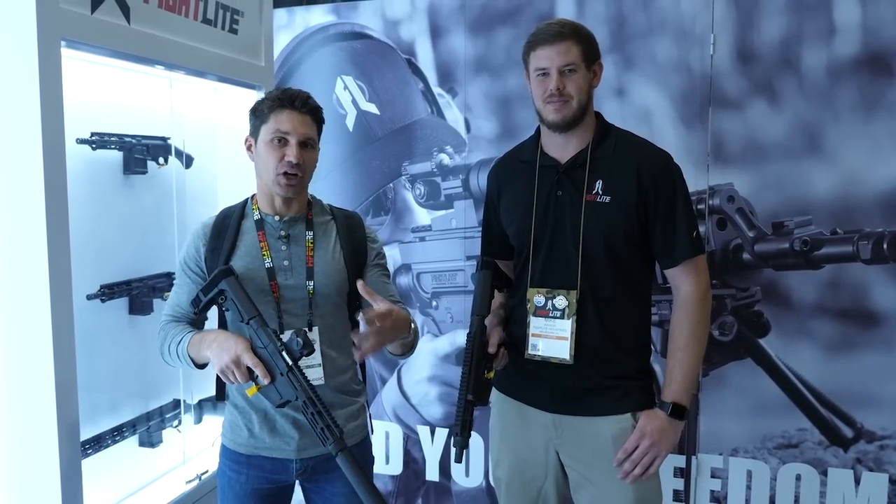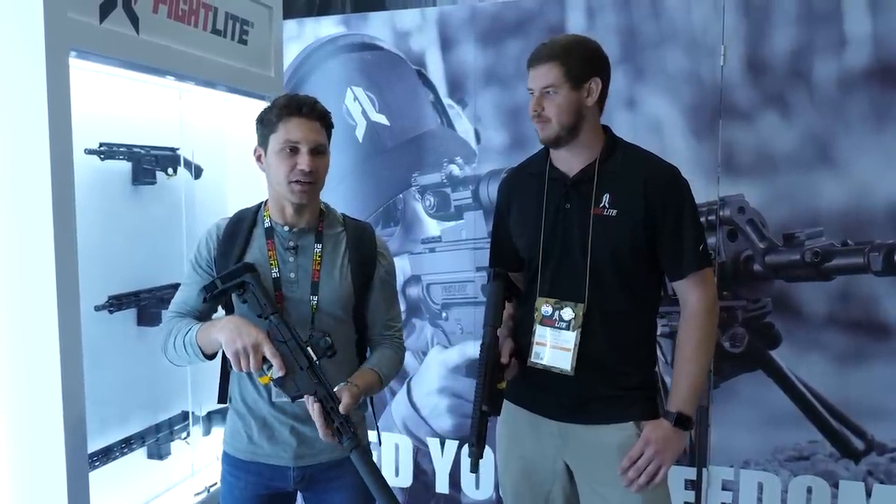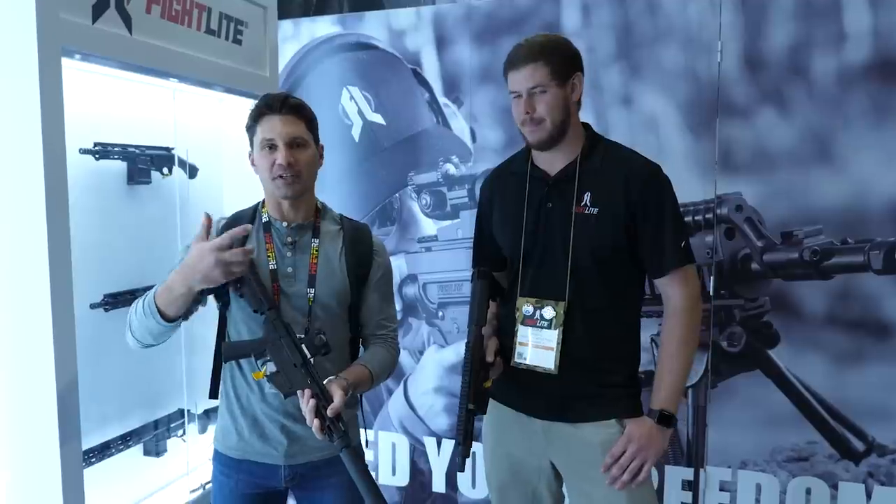Hey guys, James with TFB TV. I'm over here at Fight Light, SHOT Show 2019 Floor Day. Fight Light, as you guys know, is one of the more innovative companies out there. They always do something different.